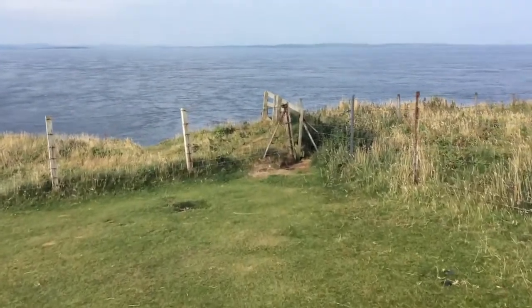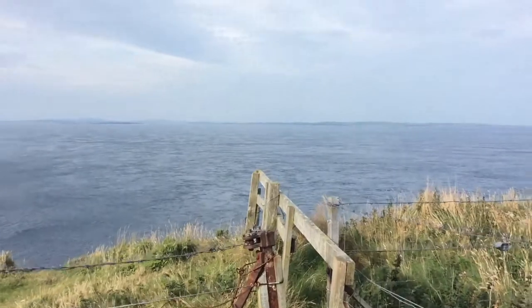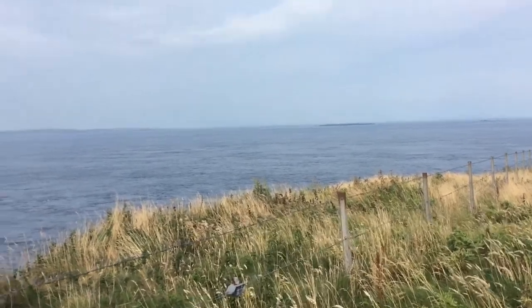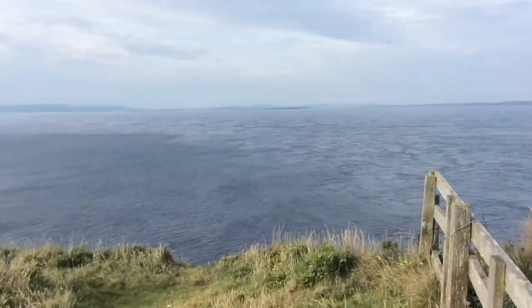Over the Pentland Firth there, you've just got these great views of the Orkneys, where we're going to be tomorrow. Muckle Skerry is over there — behind the two little white blobs here, that's the lighthouse at Muckle Skerry. And you've got a ferry going around to the right there, heading to Aberdeen.